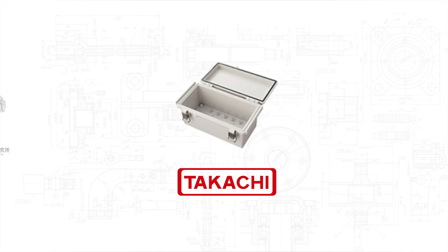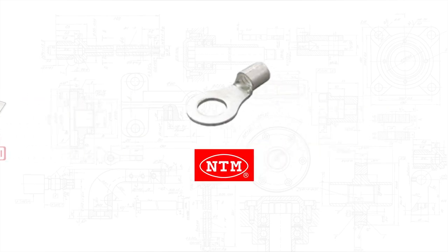Takachi — Misumi offers affordable Takachi products and customization of their aluminum enclosures. NTM — Misumi offers a competitive cost reduction with shorter delivery times with NTM.